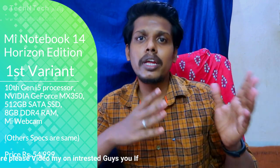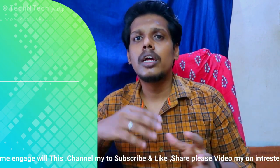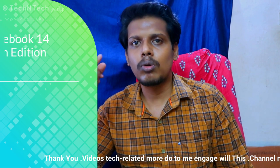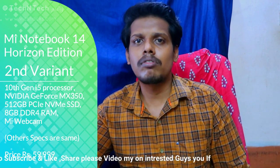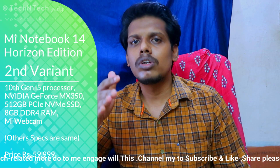The Mi Notebook 14 Horizon Edition i5 variant comes with 8GB DDR4 RAM, 512GB SATA-based SSD storage, and an NVIDIA GeForce MX350 graphics card, priced at Rs. 54,999. The higher i7 variant features 8GB DDR4 RAM, 512GB PCIe NVMe SSD storage, and an NVIDIA GeForce MX350 graphics card, priced at Rs. 59,999.